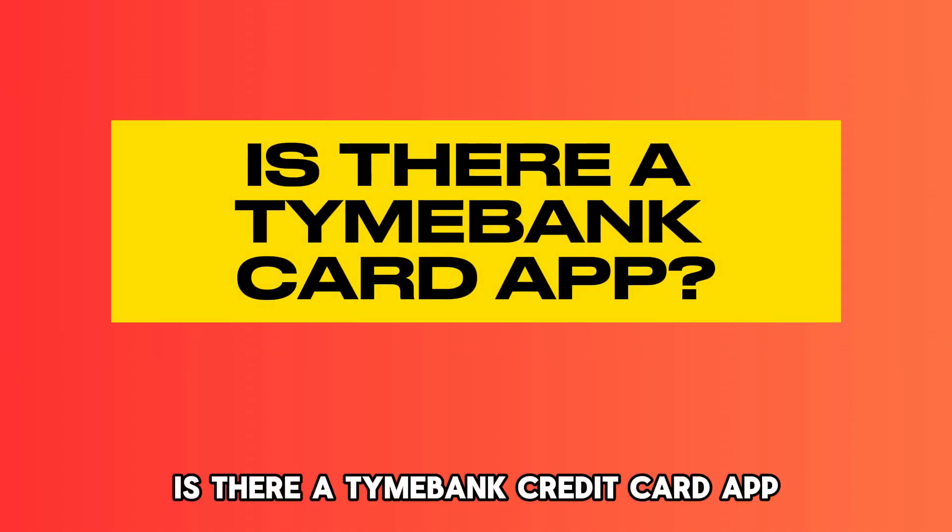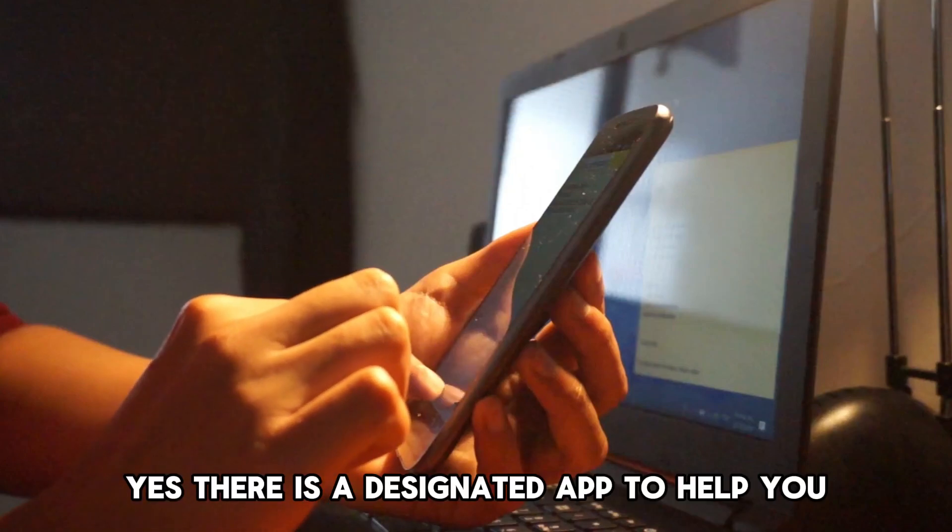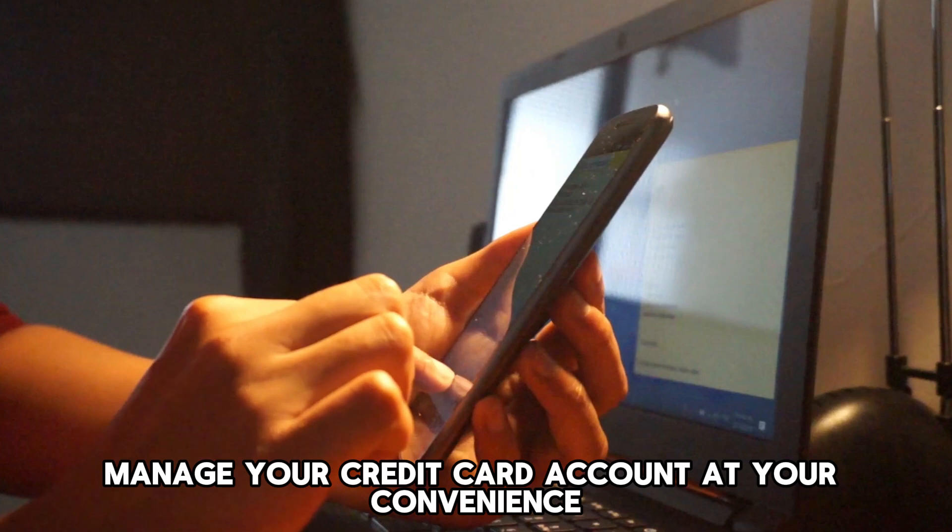Is there a Timeebank credit card app? Yes, there is a designated app to help you manage your credit card account at your convenience.